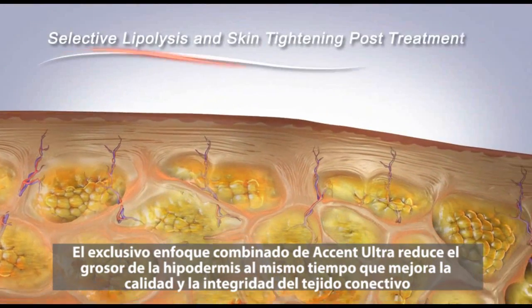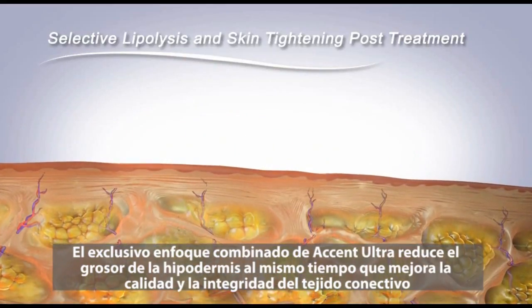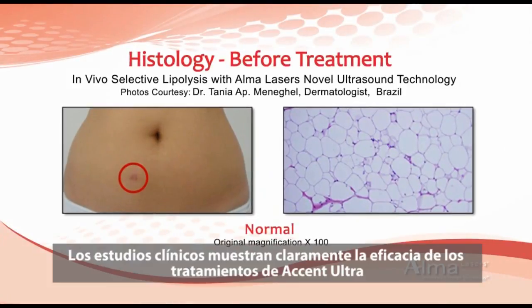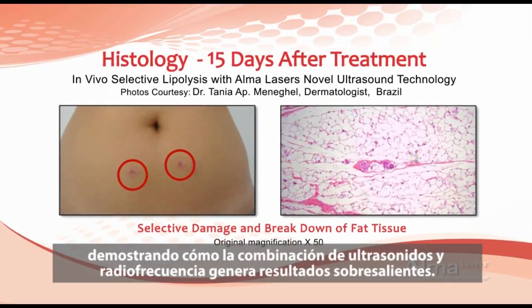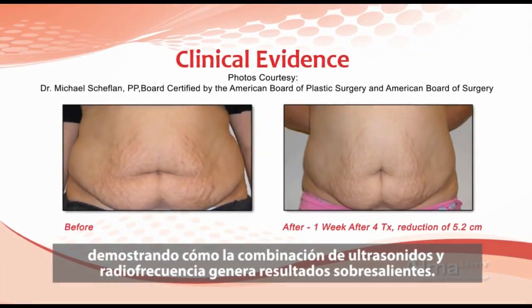Accent Ultra's unique combined approach reduces hypodermis thickness while improving the quality and integrity of connective tissue. Clinical studies clearly show the effectiveness of Accent Ultra treatments, demonstrating how the combination of selective lipolysis ultrasound and body contouring RF delivers outstanding results.